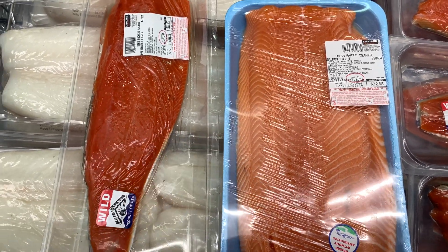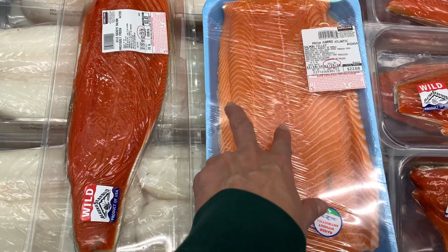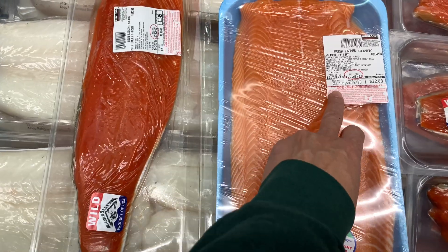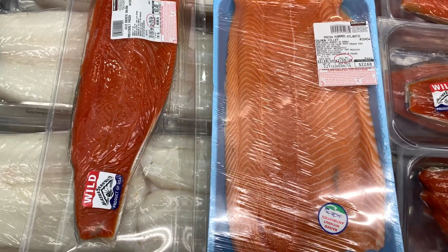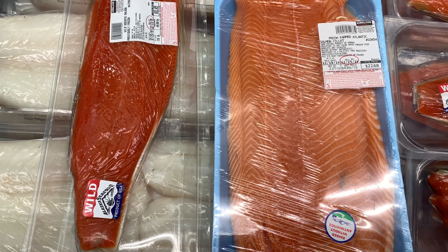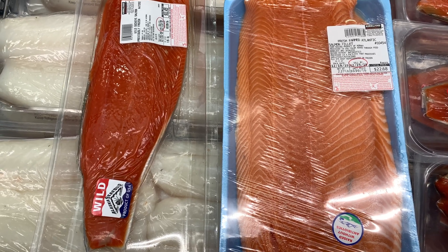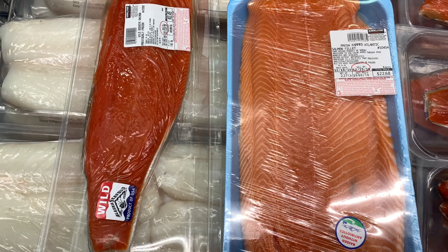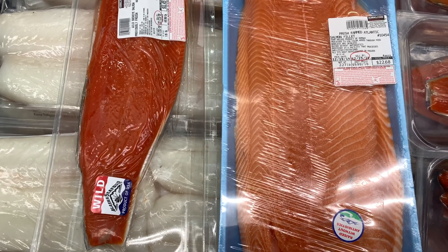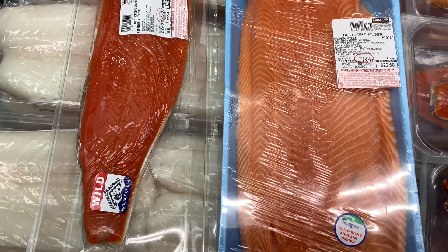At Costco the price is the same — $9.99 per pound — so there's no reason to get the farm-raised. The bad stuff comes from Norway. Salmon farming actually uses more chemicals than other industries like beef or pork, and most people don't know that.